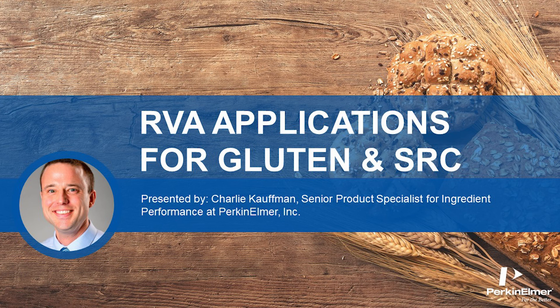All right, welcome everybody. We're back with the RVA Spring Webinar Series. I'm Charlie Kaufman, Perkin Elmer's product specialist for ingredient performance products for the food division.